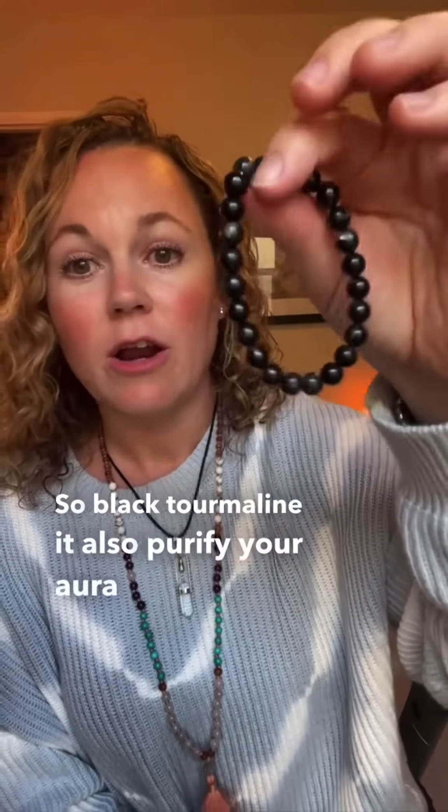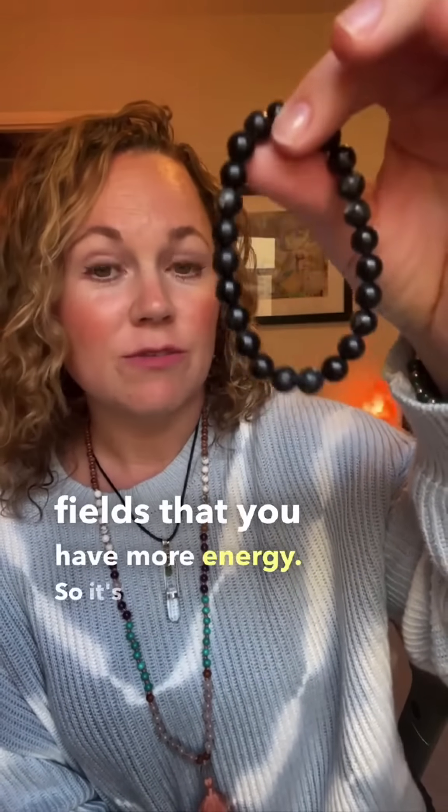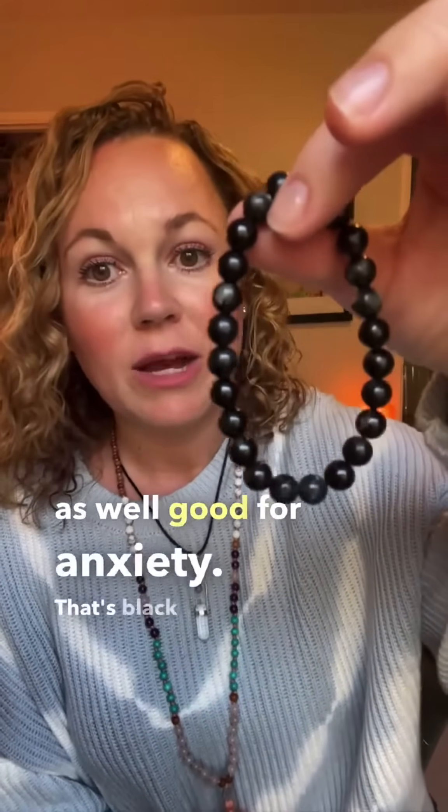Black tourmaline will also purify your aura and your energy fields so that you have more energy. It's very grounding as well and good for anxiety. That's black tourmaline.